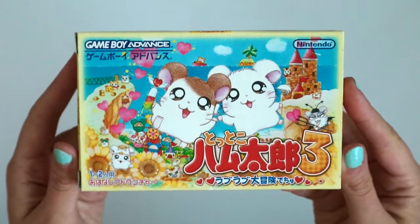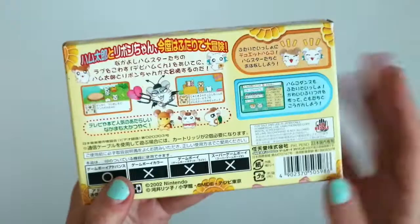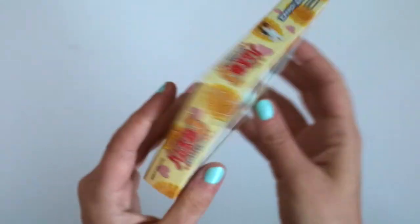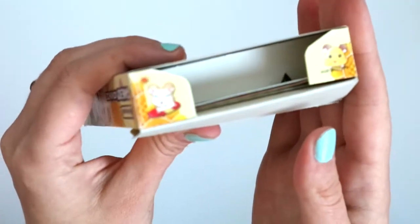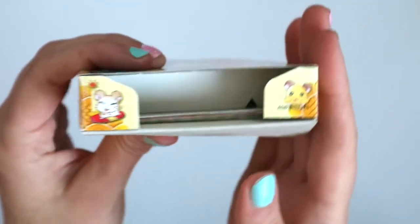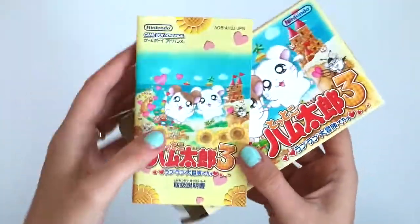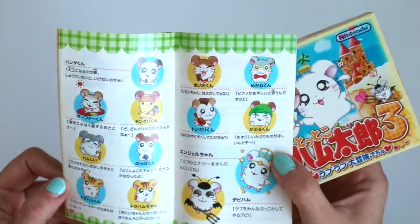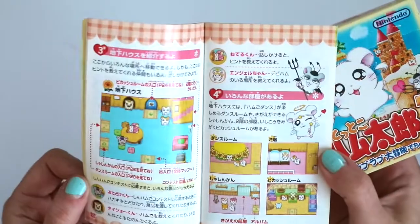Next we've got a Hamtaro game — this is Hamtaro 3. I haven't played any of these before, but you can imagine that if I've got a collection of cute Japanese GBA boxes I'm gonna have at least one Hamtaro game. I would love to pick the other ones up too because I'm sure they're equally cute. It's got some really cute flap designs on this one with the little hamsters. The details are just amazing in these boxes, and this one's very pristine. I only started this collection a few years ago — maybe like five years ago — so everything has been bought pretty recently. There's the booklet — so cute. There are so many different characters; I had no idea there were so many hamsters. I haven't actually played this one yet but it is definitely on my list because it looks like a lot of fun.